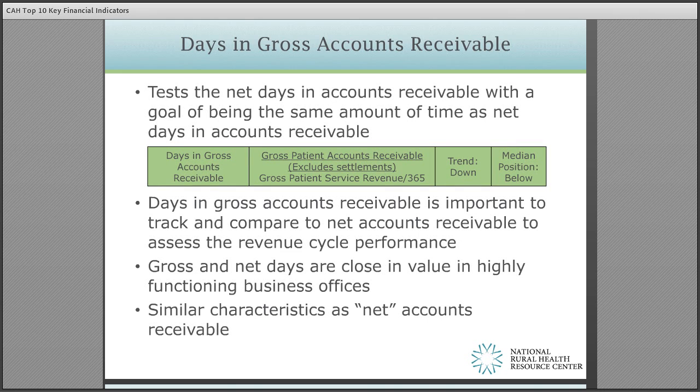Days in gross accounts receivable tests the net days in accounts receivable with a goal of being relatively the same amount of time as net days in accounts receivable. Gross and net days are close in value in highly functioning business offices. Similar characteristics as net accounts receivable are included in gross, except that gross accounts receivable does not include any accounting adjustments, which makes it a good measure of overall performance when compared to net days in accounts receivable. The flex monitoring team does not publish gross AR days; however, based on other databases, it should be between 55 and 60 days.